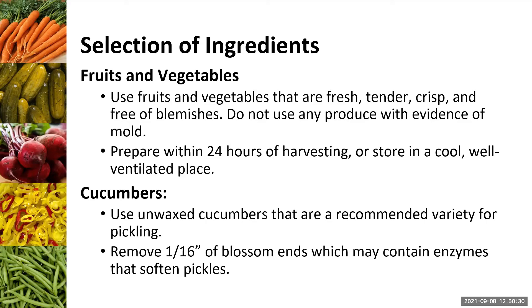Getting the best fruits and vegetables to start will absolutely make a difference in your final product. You want fresh, tender, crisp vegetables, free of blemishes, as soon after harvesting as possible — there is a huge flavor and quality difference. If there's any evidence of mold, please don't use it for food preservation. For cucumbers specifically, ask your farmer for pickling cucumbers — small, about three inches, narrow, and unwaxed. A great tip: remove a sixteenth of an inch of the blossom end of the cucumber, which contains enzymes that soften pickles. This is the best trick for making your pickles more crisp.